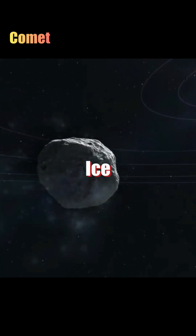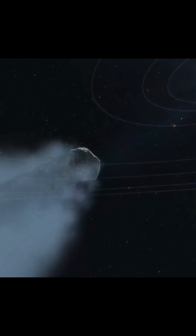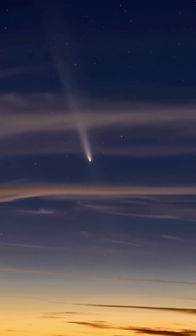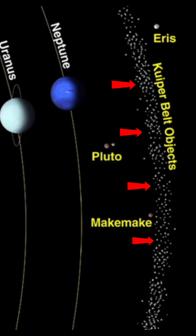A comet is a ball of ice, dust and rock that orbits the sun. Comets are easily recognizable by their long and glowing tail, which forms when they get close to the sun. They often look like a bright snowball with a glowing tail in the sky. Comets are mostly found in the Kuiper Belt or the Oort Cloud.